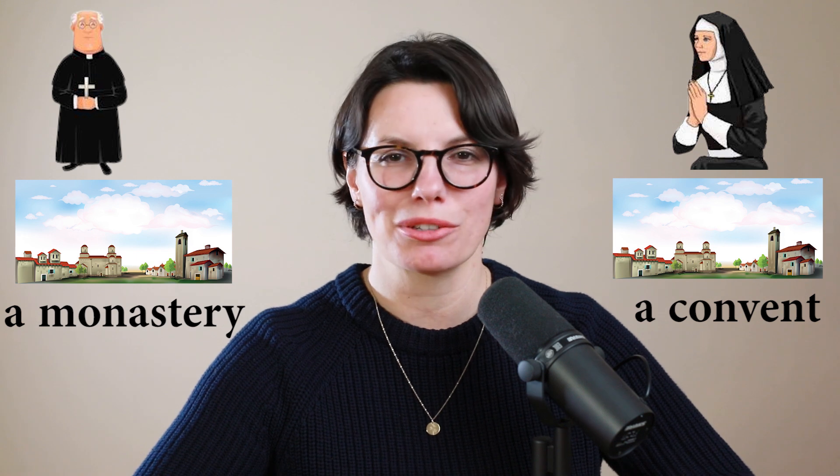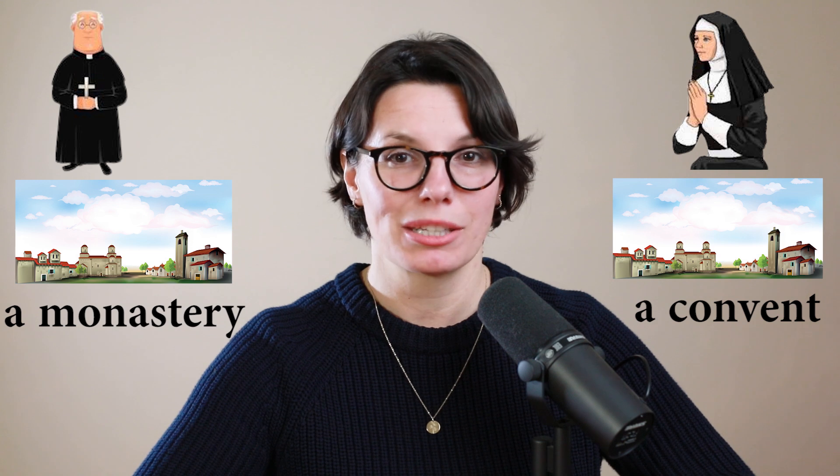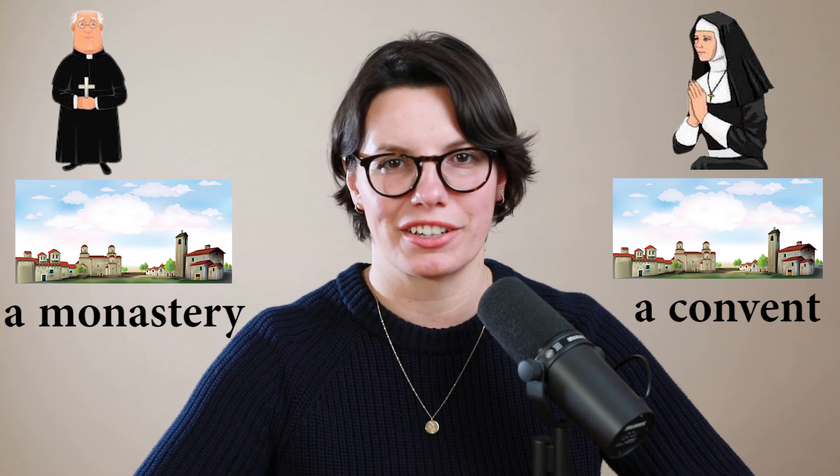Let's practice. Where do monks live? That's right — typically monks live in a monastery. Where do nuns live? That's right. Nuns live in a convent.